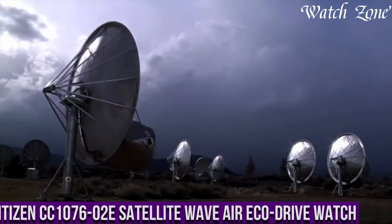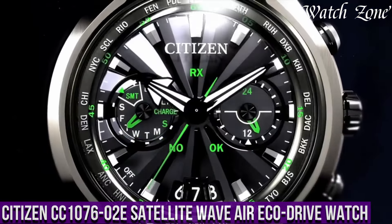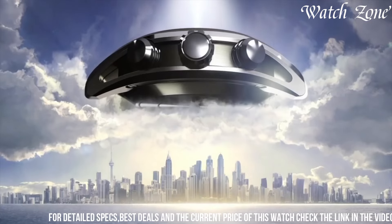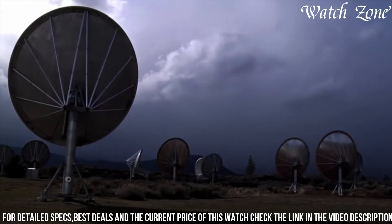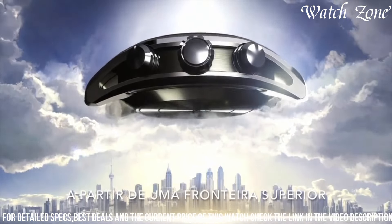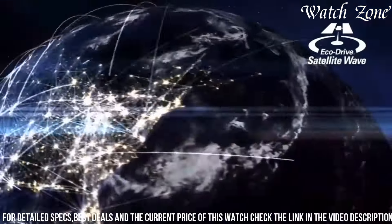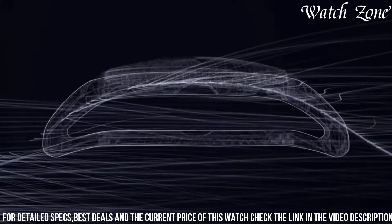Number 7: Citizen K107602E Satellite Wave Air EcoDrive Watch — a timepiece that combines cutting-edge technology with sleek design, for those who appreciate precision and style. The K107602E features a stainless steel case with a scratch-resistant sapphire crystal, ensuring durability and protection. Powered by Citizen's EcoDrive technology, it harnesses the power of light to charge its battery, eliminating the need for regular battery changes. The black dial with luminous hands provides excellent visibility. With its satellite wave technology, this watch receives signals from GPS satellites to ensure accurate timekeeping no matter where you are in the world.